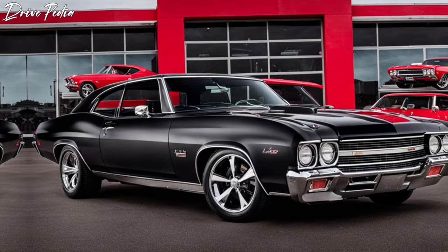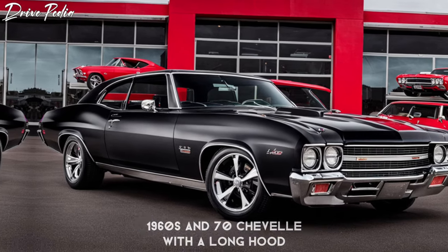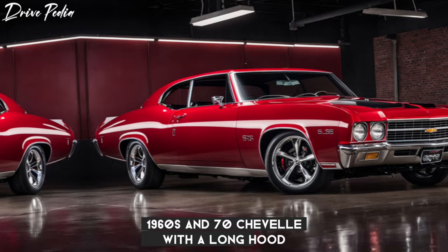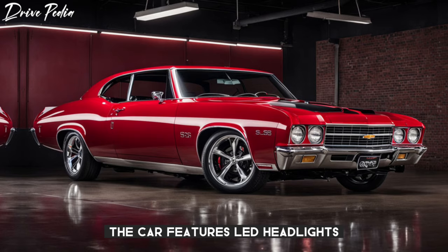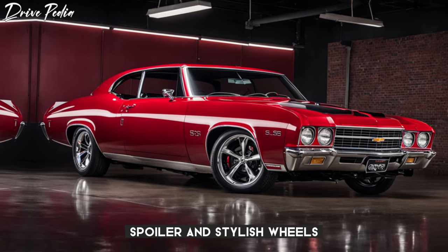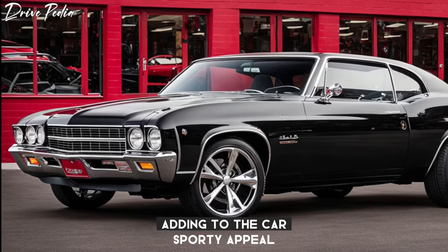The exterior of the 2025 Chevy Chevelle SS is a sight to behold. It's a modern interpretation of the classic 1960s and 70s Chevelle with a long hood, short deck, and aggressive stance. The car features LED headlights, a spoiler, and stylish wheels. The iconic SS badge is prominently displayed, adding to the car's sporty appeal.